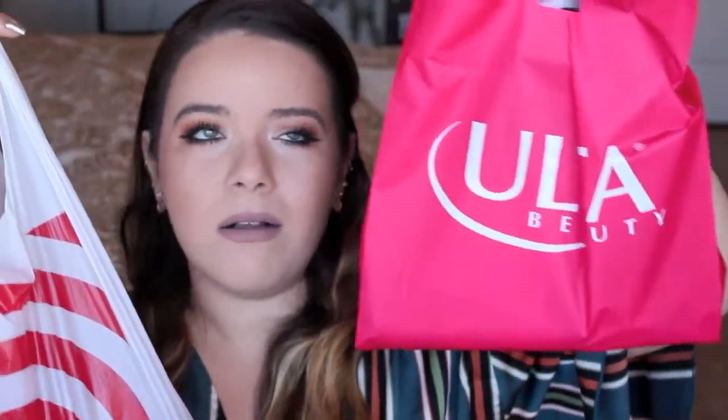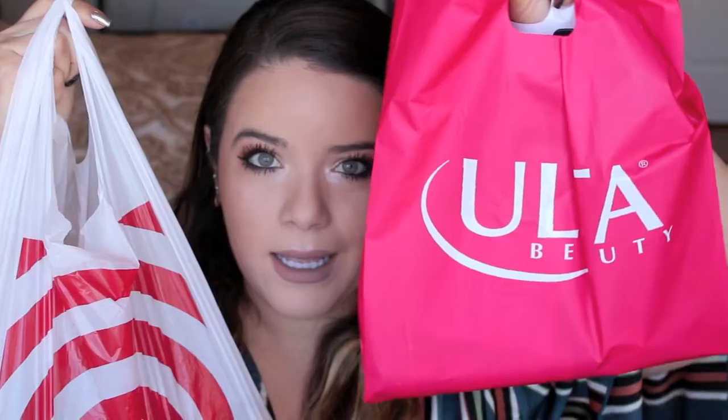And then I also had an Ulta gift card, so I went on a little spree. So here are my two bags — I have my Target bag and my Ulta bag. I'll begin with Target.